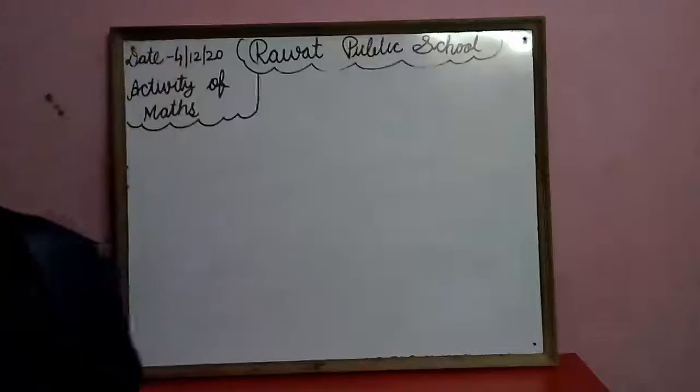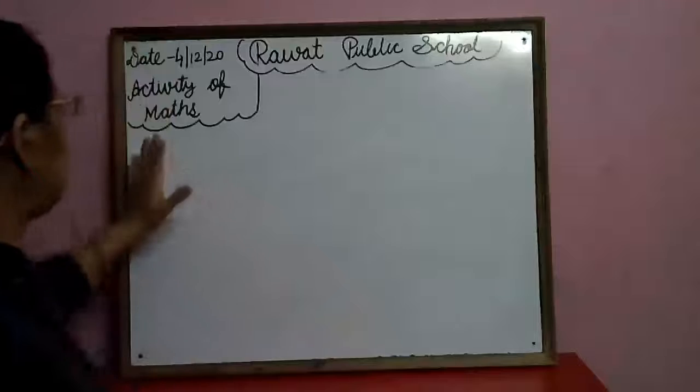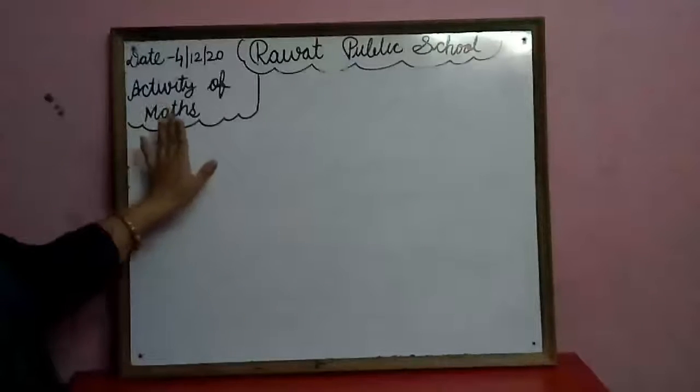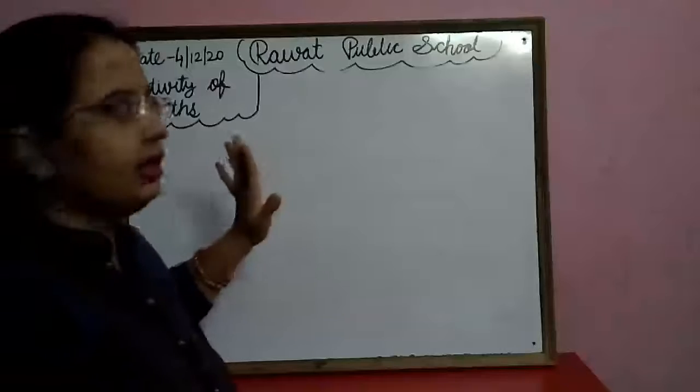Good morning to all! How are you? I hope you all are well. Children, today we will do our activity of maths. Aaj hum maths ke activity karenge.